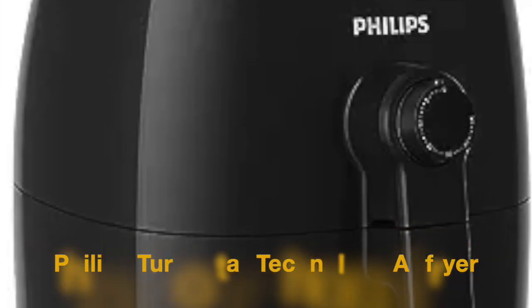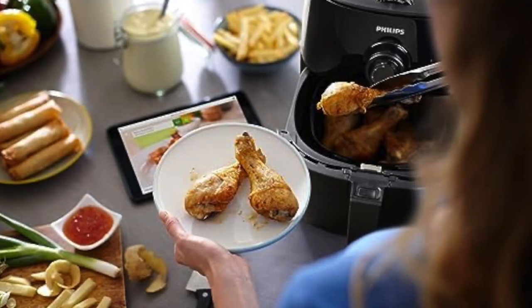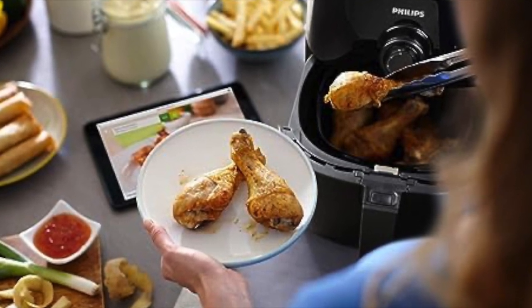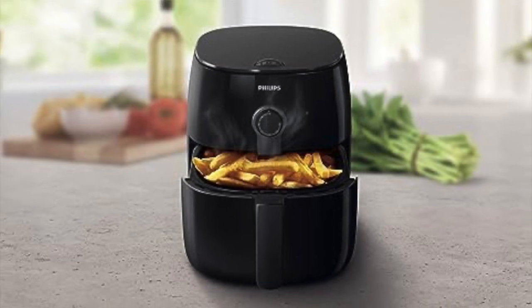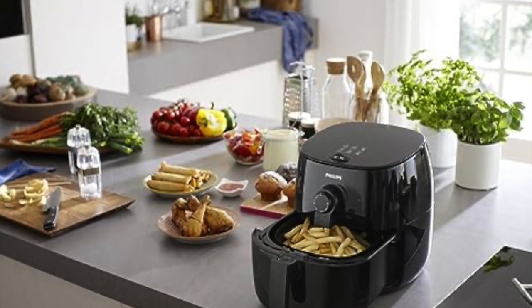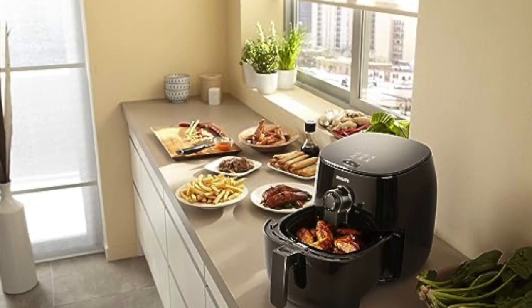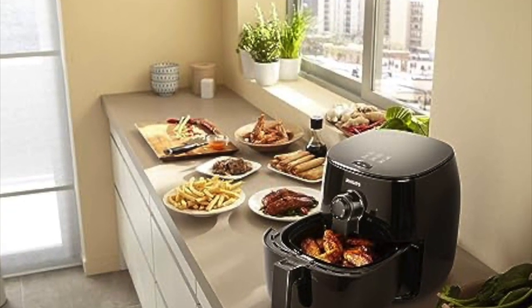Penultimately, we have the Philips Turbostar Technology Air Fryer. Philips has long been a reputable brand in the air fryer market, and the Turbostar technology model lives up to its legacy. With a 2.75-quart capacity, it's a great option for singles or couples looking to enjoy healthier versions of their favorite fried foods. The unique Turbostar technology ensures that hot air is evenly distributed throughout the cooking chamber, resulting in crispy and delicious results. The compact and stylish design makes it a seamless addition to any kitchen. While it sits at a mid-range price point, positive user reviews and Philips' reputation for quality make it a reliable choice for those who prioritize brand recognition.